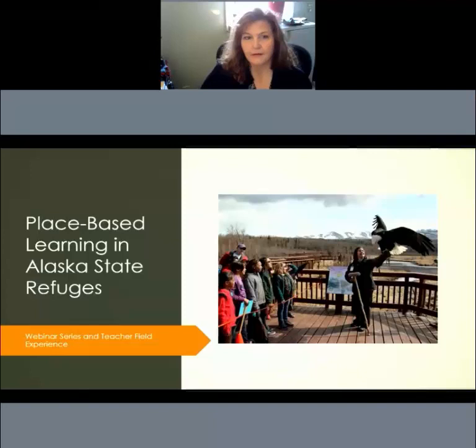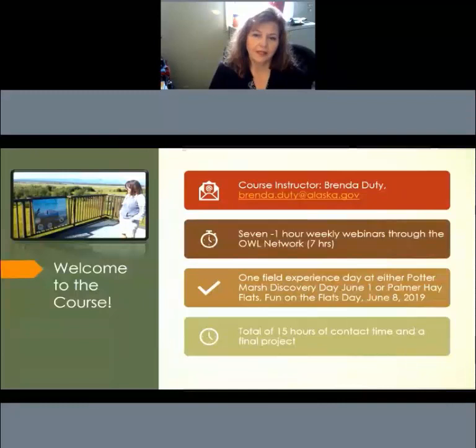The field day experience for this course will happen either at Potter Marsh Discovery Day, which is June 1st, 2019, or Palmer Hay Flats Fun on the Flats Day, which is June 8th. Instructors can choose to go to either one or both of those events. Because it is a graduate level course, 15 hours of contact time and a final project are required to complete the course.